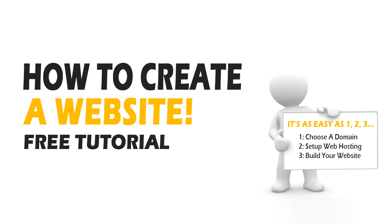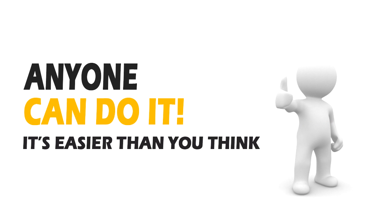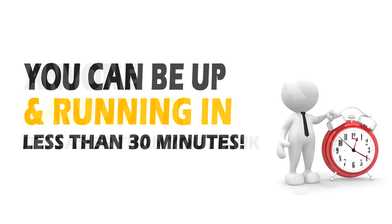This video series will take you step by step through the process of setting up and building your very own website. Setting up your own website is actually a lot easier than most people realize, and can generally be done in less than 30 minutes.